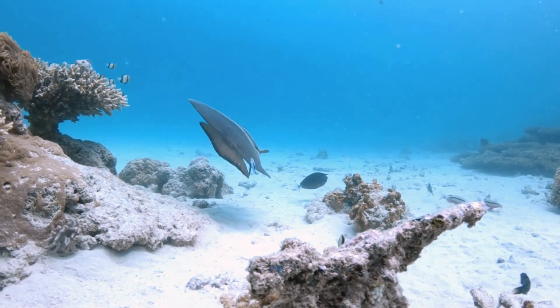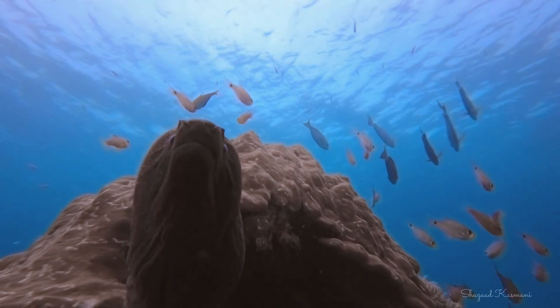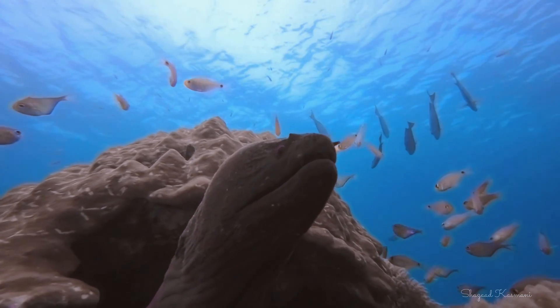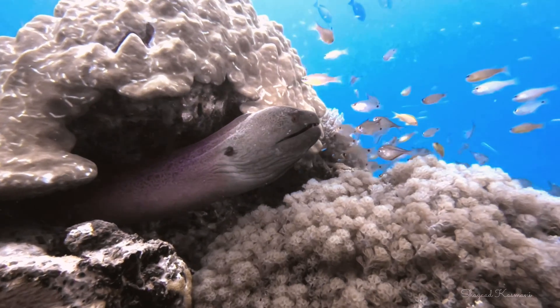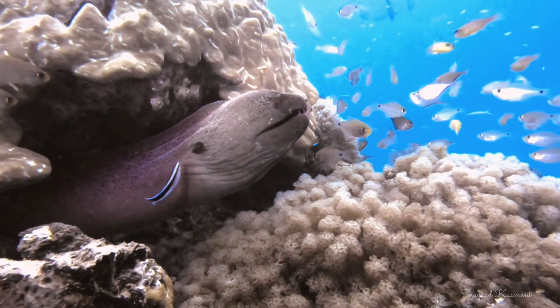VIP customers, like the moray eel, receive a personal visit at their own den. Unfazed by the eel's intimidating presence, the eel remains still, allowing the cleaner to perform its cleaning task.